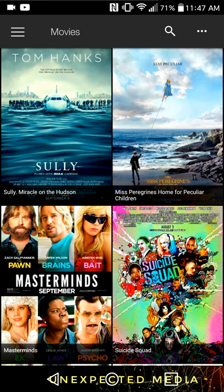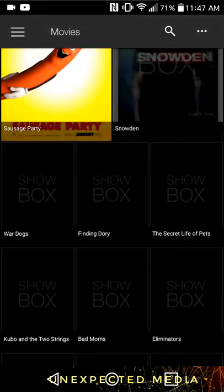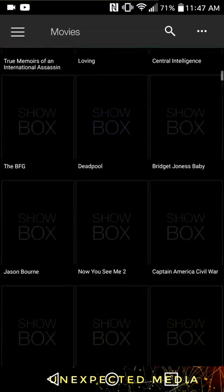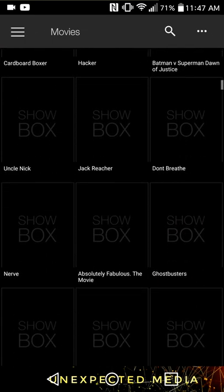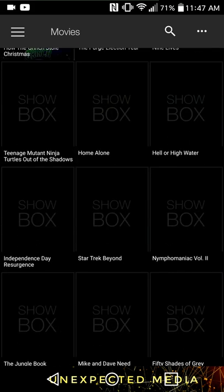They have movies and TV shows, all for free — full seasons, a lot of seasons. Let's start off with the movies. There's a lot of those. If you can see the little bar on the side, that's a lot. And they have new ones in the updates section; I'll pull it up in a sec.